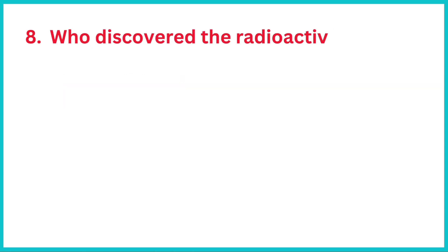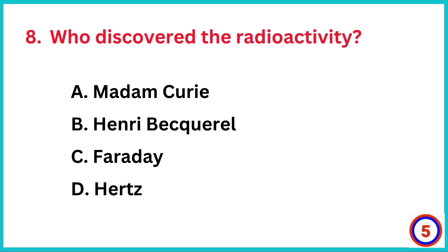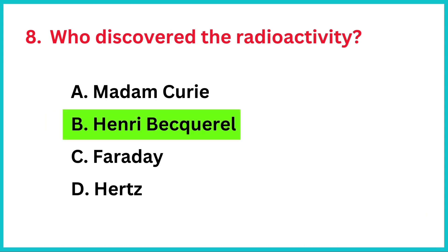Who discovered radioactivity? The correct answer is option B, Henry Becquerel.